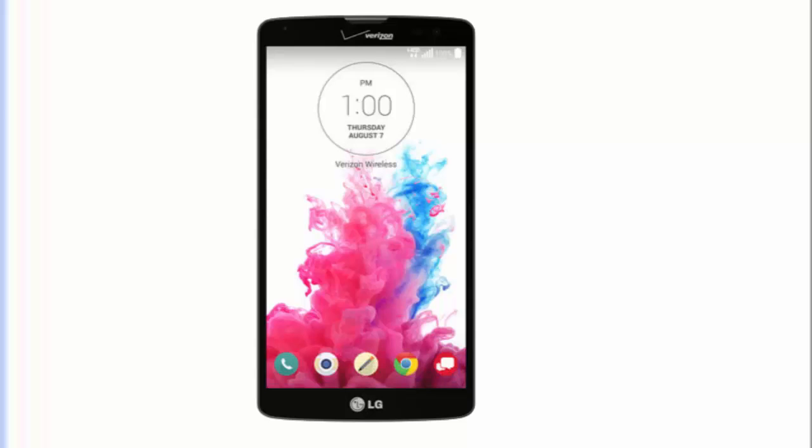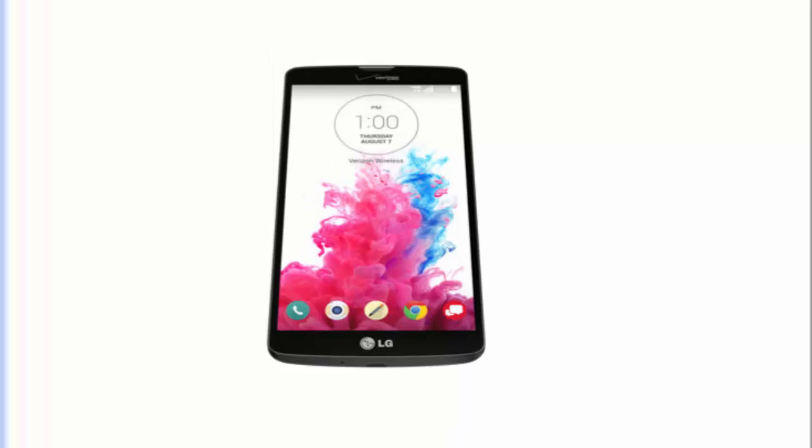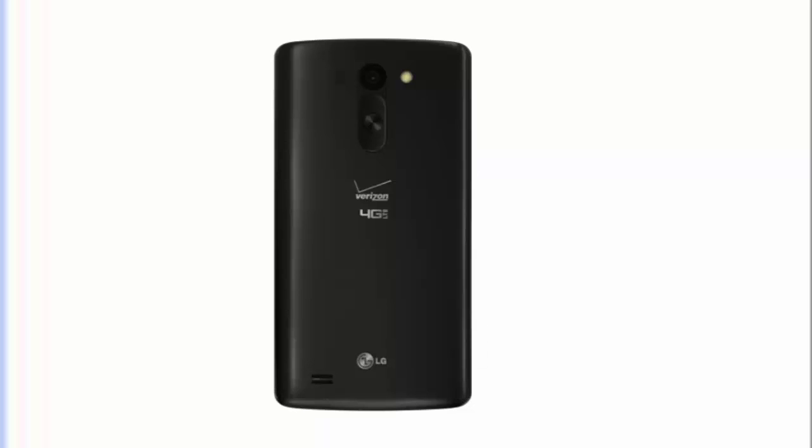Verizon has unveiled the LG G Vista today. It is a mid-range smartphone running Android 4.4.2 KitKat with a large 5.7 display touting a 720x1280 resolution, a 1.2 GHz quad-core processor, and 1.5 GB of RAM. It has a 1.3 MP front-facing and an 8 MP rear-facing camera that can snap pictures with resolutions up to 3,264 x 2,448 pixels and videos up to 1920x1080.